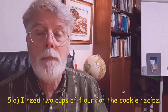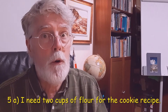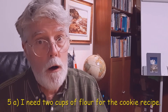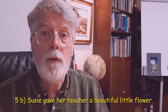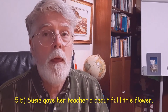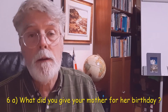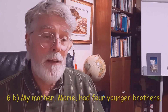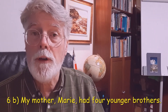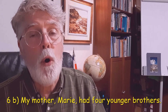5A. I need two cups of flour for the cookie recipe — flour, F-L-O-U-R. B. Susie gave her teacher a beautiful little flower — F-L-O-W-E-R. And 6A. What did you give your mother for her birthday? — F-O-R, the preposition. And B. My mother Marie had four younger brothers — the number four, F-O-U-R.